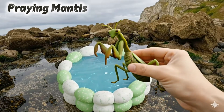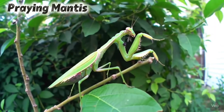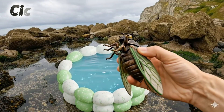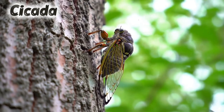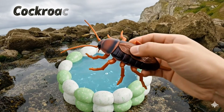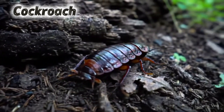Praying mantis. Praying mantis has long arms to catch insects. Cicada. Cicadas make loud buzzing sounds. Cockroach. Cockroaches run fast and hide in dark places.